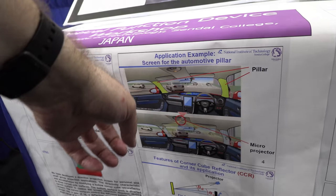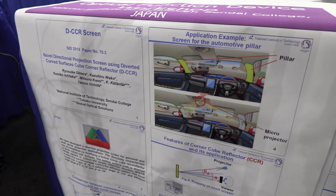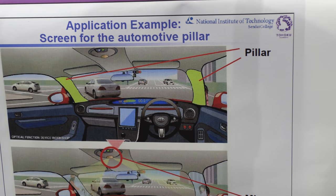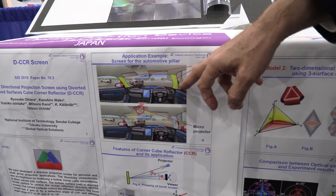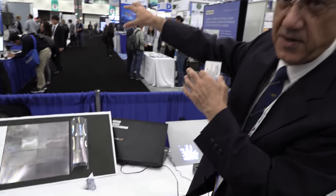This is good for something like automotive — a see-through pillar. You have a camera outside the pillar, you get that image into the car and project it into the pillar, under the pillar, and the driver can see the image out of the pillar. So this is a see-through pillar for safety.